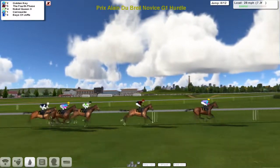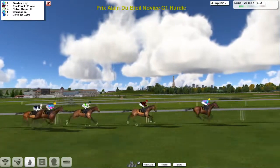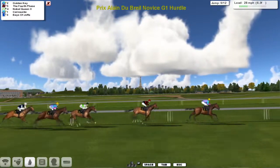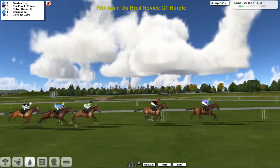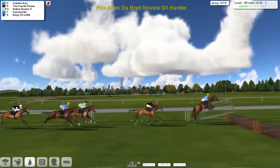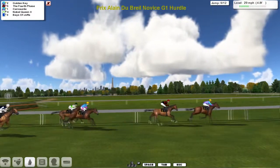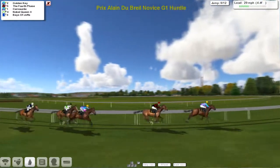I don't think anybody's really played their hand yet. Fourth Phase has got himself into a much better position. Golden Key is going to try and do it from the front - has Golden Key got the golden ticket? Will Fourth Phase come good in the final phase of the race? We'll find out soon enough. Golden Key is the leader still, being scrubbed into the ninth. Fourth Phase now within a length and a half, and Carnoustie being pushed along, as is Nobel Queen, with Bays of Joppa at the back.